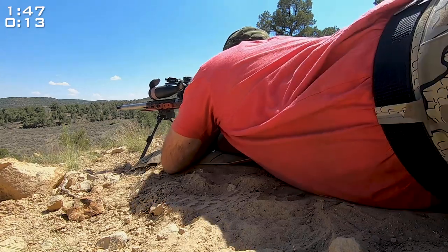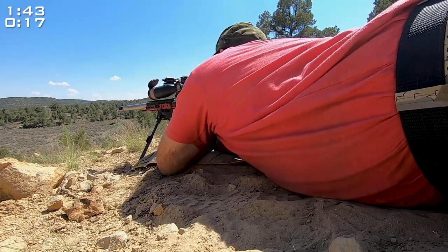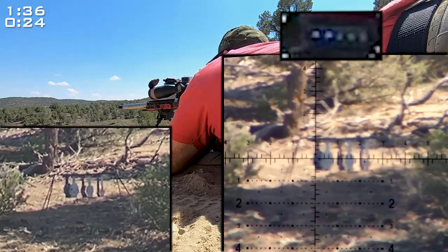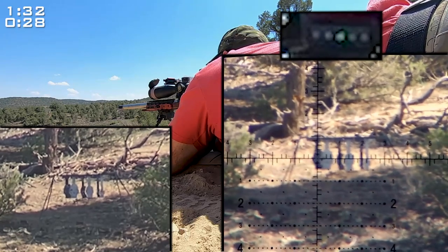Sorry about the camera angle here, but my intent was to record the cant in my rifle while shooting. The bottom left view is the view as seen through the spotting scope. On the right is the view as seen through my rifle scope. On top is a zoomed-in view of my digital bubble level.